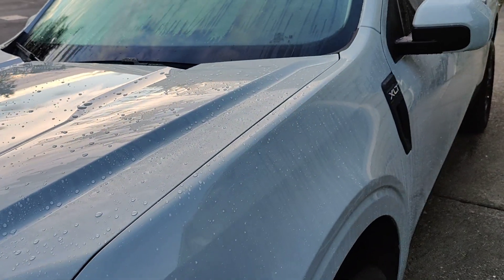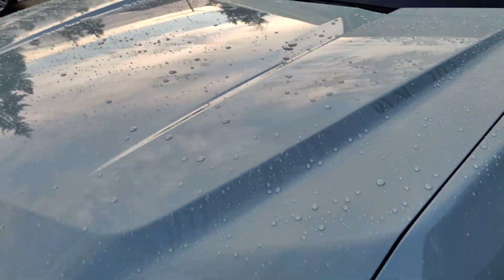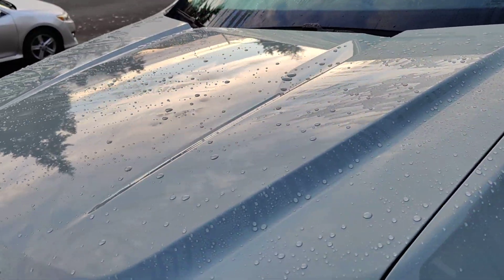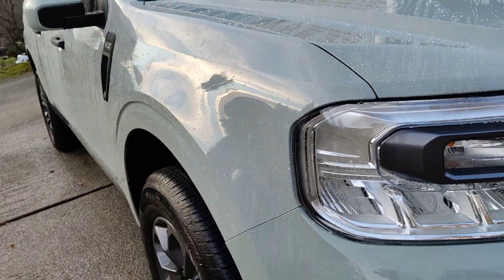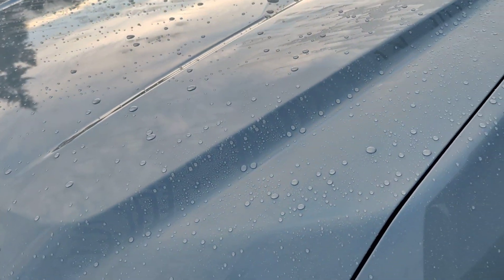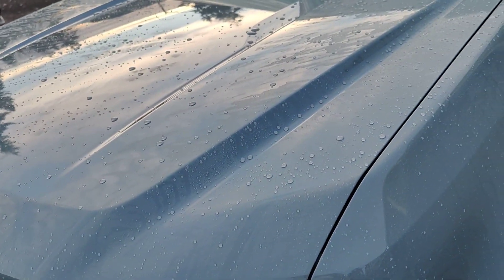Howdy, Tony here with Barbastella Detailing, welcome back to the channel. We've got a 2023 Ford Maverick — this thing is fresh from the dealership, literally about two weeks old. We just installed DIY Details' 5-year gloss boosting coating. I installed this coating maybe two hours ago, and this is my favorite thing about DIY Details coatings.